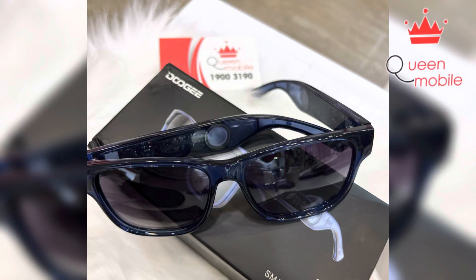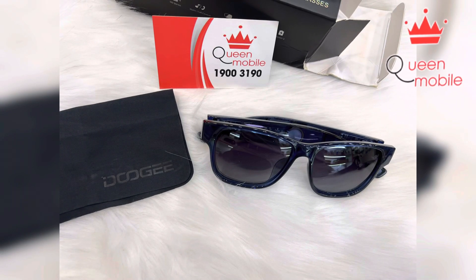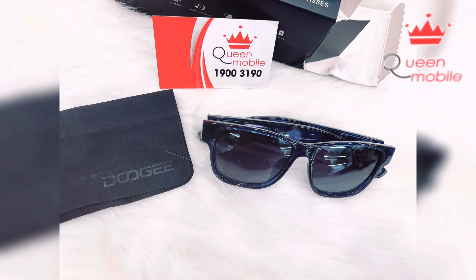If you're in the market for a stylish and innovative smart eyewear device, look no further than the DOOGEE AJ01 available at Queen Mobile. This smart eyewear is designed to provide you with a hands-free experience while keeping you connected to the world around you.